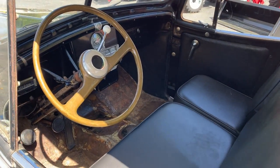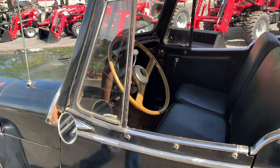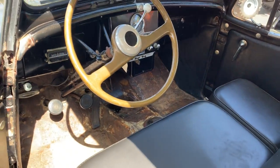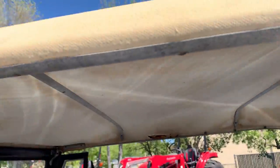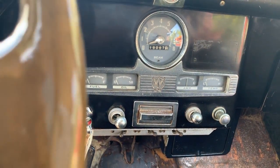It just came out of — you want to show the inside? Let me show the inside. Pretty cool. The seats just got done. The top still needs done. The floors too. But the dash is super nice. Like I said, there's three on the tree here.